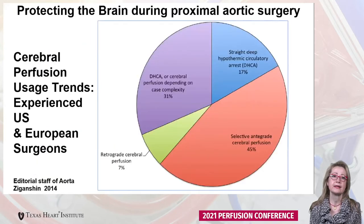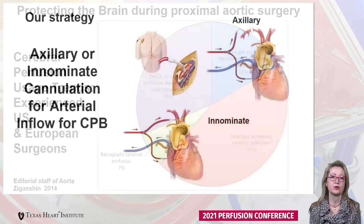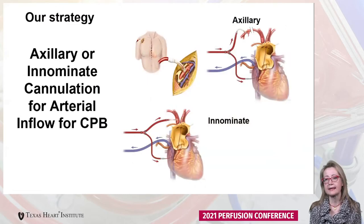Looking at trends in the US and Europe, the most commonly used approach at various aortic centers is antegrade cerebral perfusion during hypothermic circulatory arrest. In our own practice we traditionally used axillary cannulation for more than 13 years at Baylor College of Medicine and Texas Heart Institute, and over the last decade we switched to innominate artery cannulation.